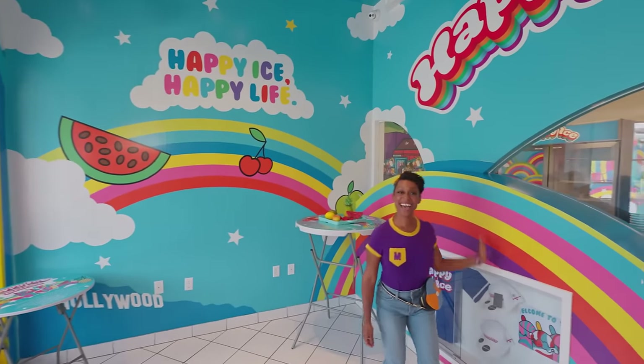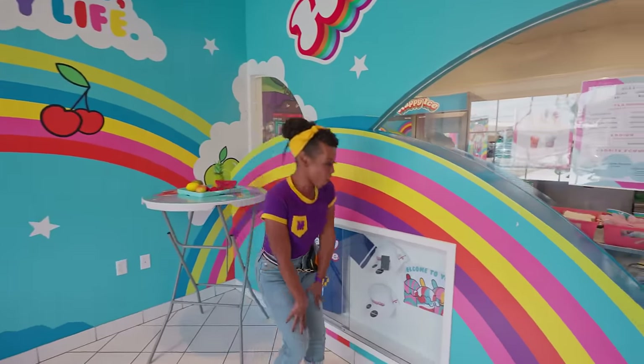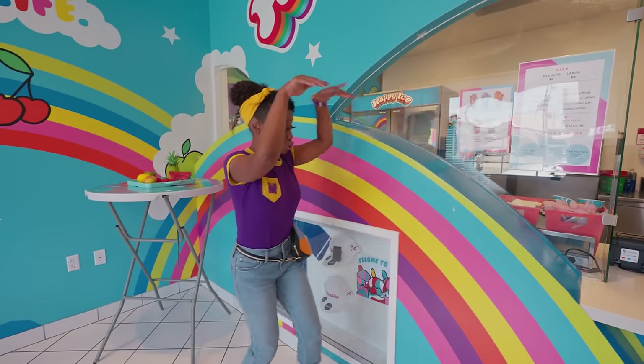Sounds so good, I have to sing it twice. And look, another rainbow. Whoa. Let's see where the rainbow goes.